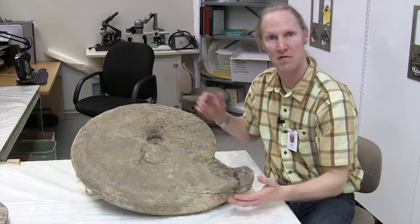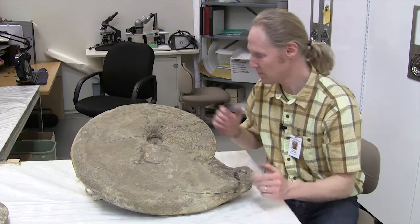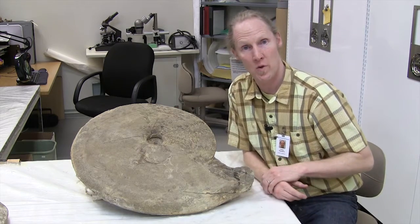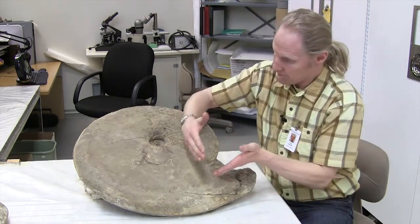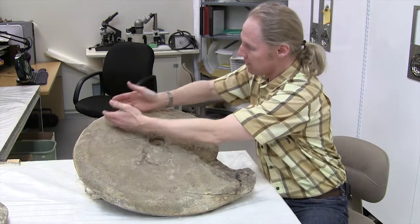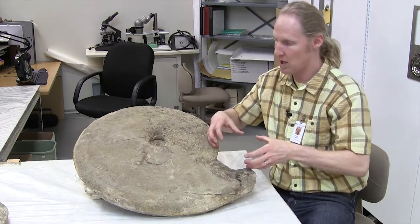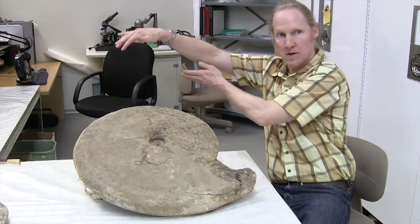Ammonites are one of the most fascinating fossils in all of Earth history. This big beauty is a cousin — an ancient cousin of the squid and the snails. Ammonites have separate chambers. Each part of their shell is a separate chamber and the animal lives in the last chamber. As it grows, it adds a new chamber which gets bigger and bigger as it goes around.